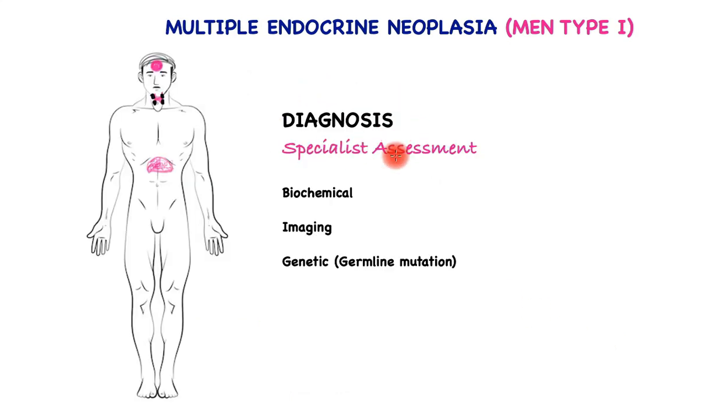Diagnosis of MEN type 1 must be carried out in a specialist center that has all of the resources needed. This would be through clinical assessment, the biochemical assessment of blood — which is highly specialized — to look for the different tumor types, and finally, when appropriate, genetic screening for the MEN1 gene, which resides on chromosome 11.